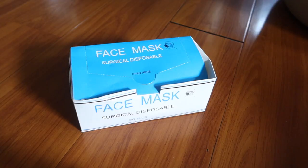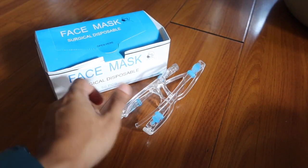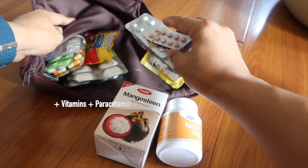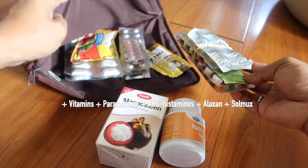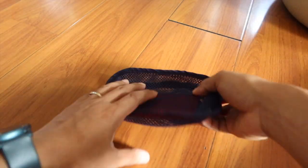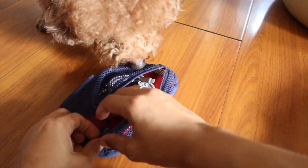Now let's go to our mini luggage. I'll show you what's inside this emergency bag. We have some cash, face masks, and the medicine of Dennis. We also have our power bank and charging connectors, and our emergency kit.